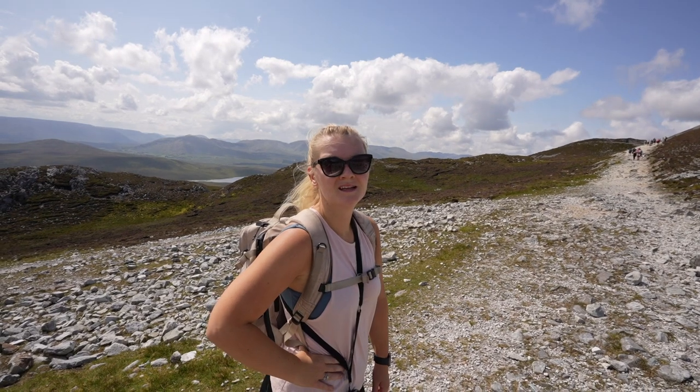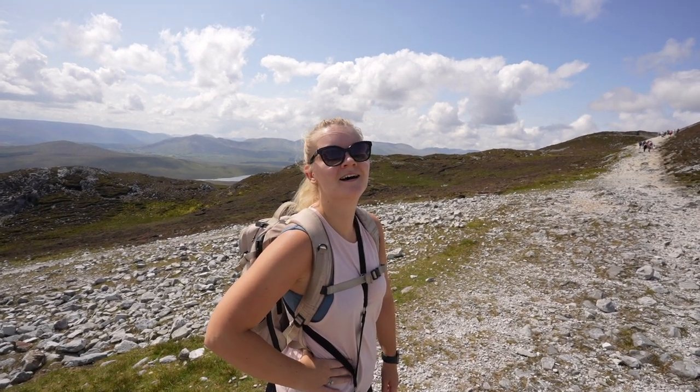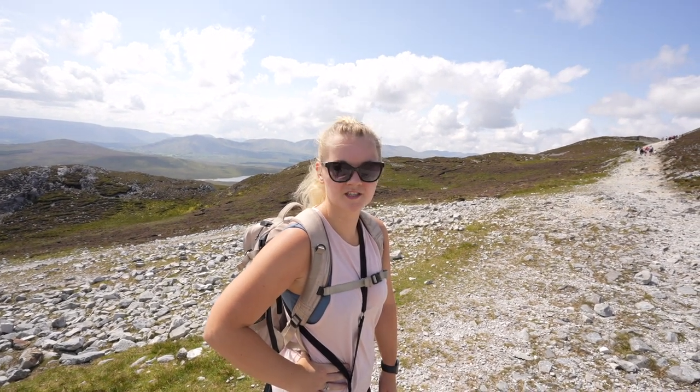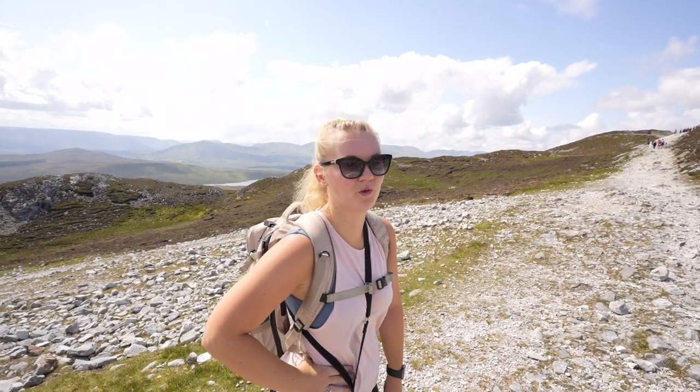I think we are about halfway there, maybe 70% of the way. It still just looks ridiculously steep. I'm tired just looking at it, to be honest. I feel like I ate a massive bowl of porridge right before coming up here and I've just been feeling sick the whole walk.